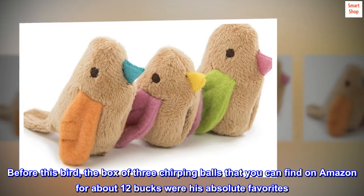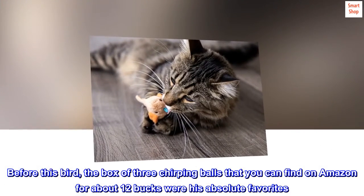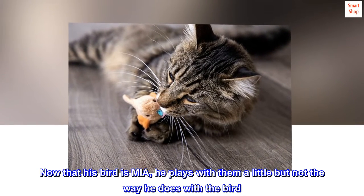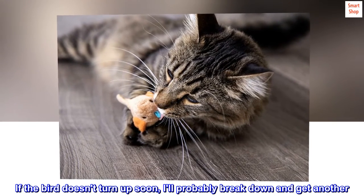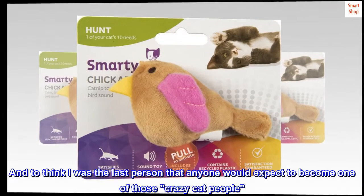Before this bird, the box of three chirping balls that you can find on Amazon for about 12 bucks were his absolute favorites. Now that his bird is MIA, he plays with them a little but not the way he does with the bird. If the bird doesn't turn up soon, he'll probably break down and get another. And to think I was the last person that anyone would expect to become one of those crazy cat people.